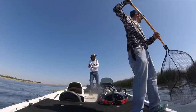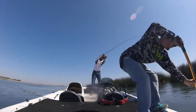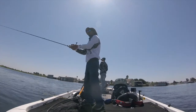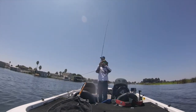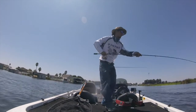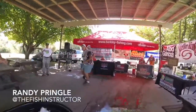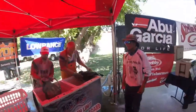Got the bags! So, how was your day, buddy? It was rough. We caught a couple of fish, a bunch of little ones.